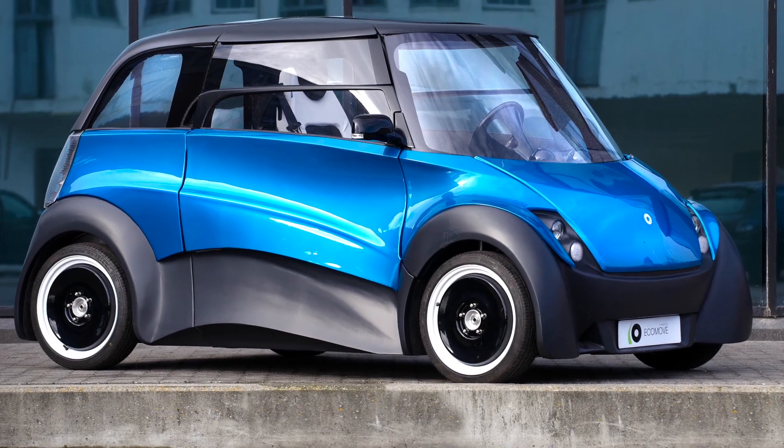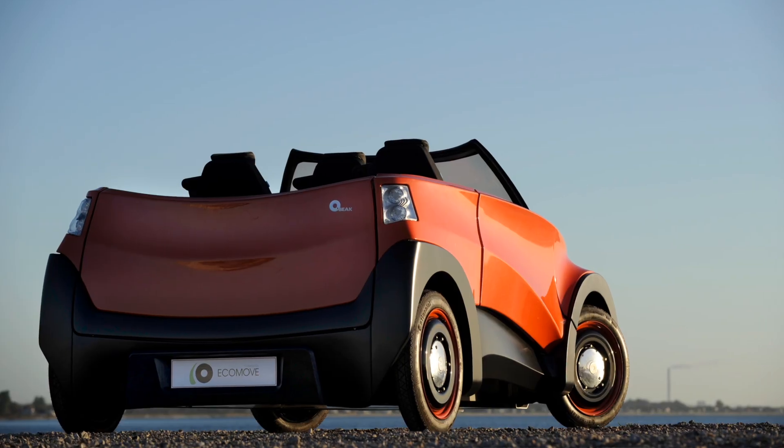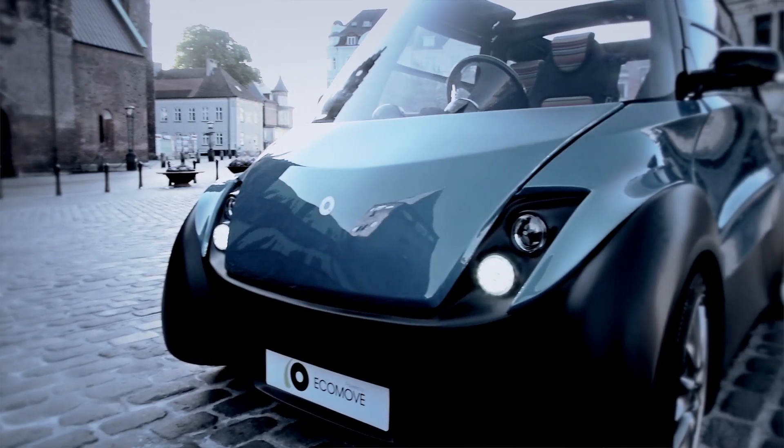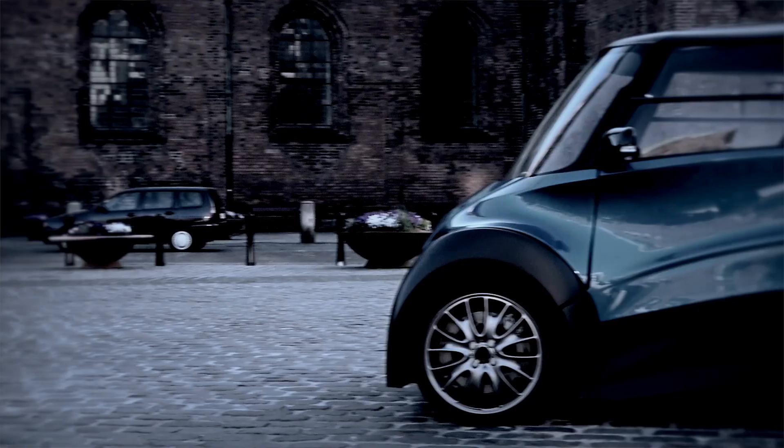My name is Måns Lykke and I'm the CEO of Ecomove. Ecomove was founded in 2009 and the objective of Ecomove is to build a car that consumes less and is more flexible than other cars. The company was founded by two engineers and a designer and they had a background in lightweight vehicles.